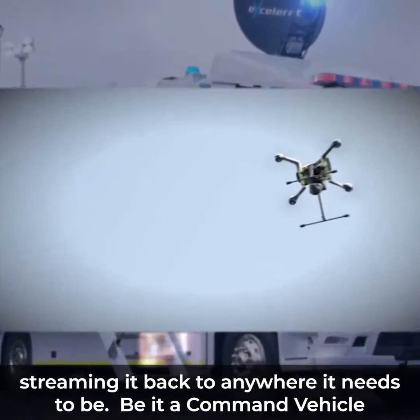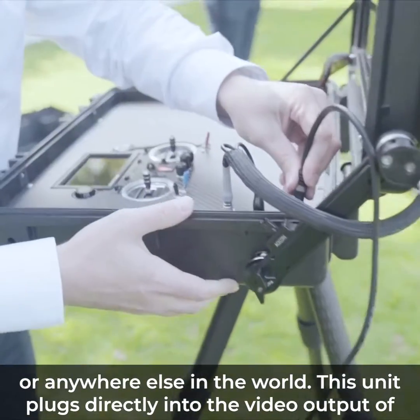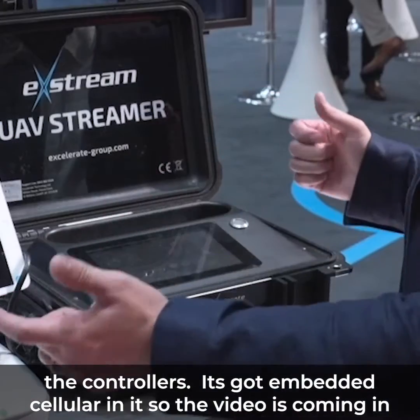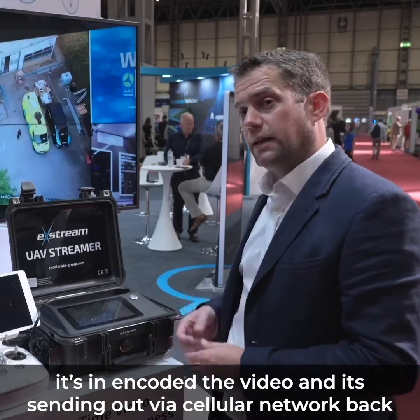So be it back to a command vehicle or anywhere else in the world. This unit plugs directly into the video output of the controllers. It's got embedded cellular in it, so the video is coming in, it's encoding the video, and it's sending out via the cellular networks back to our secure portals.